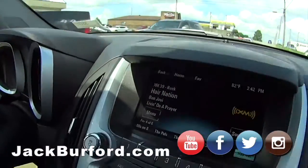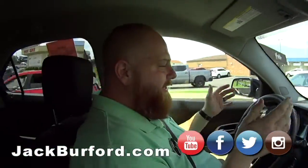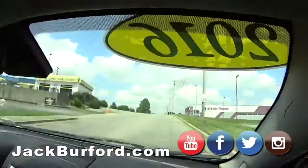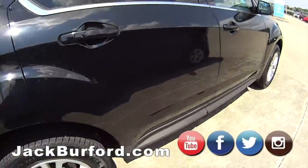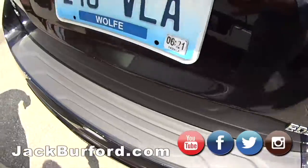You know, JJ, I love Hair Nation on XM Radio. That's right. We're in a 2016 Chevy Equinox LT all-wheel drive. This is clean, man. This is really clean, really nice. Runs out good.